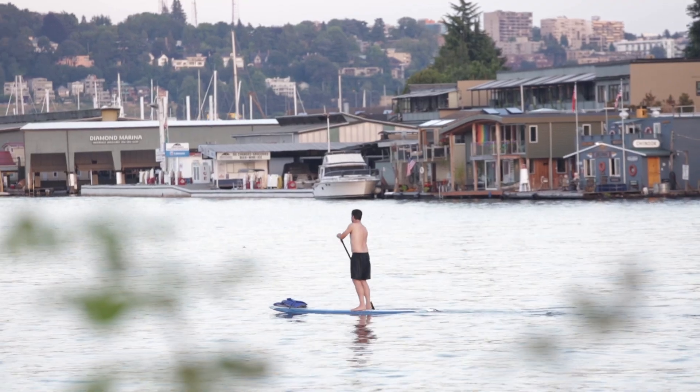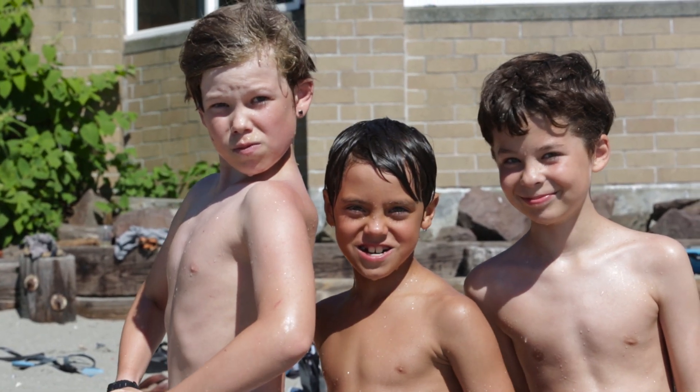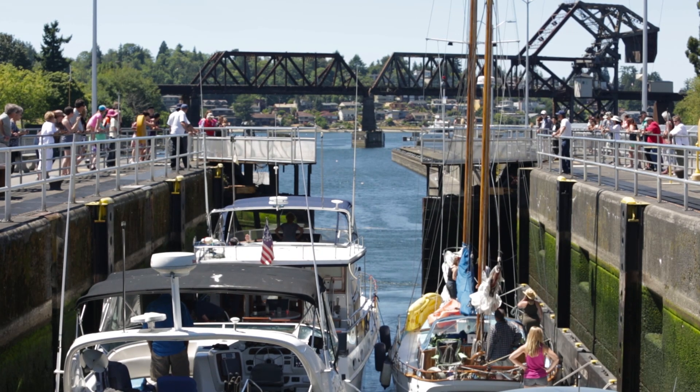The waterfront, the Ship Canal, the Cut — it's all really important to all of these neighborhoods, whether it's bringing your kids down to the beach to play, paddle boarding, kayaking, or taking your boat out through the Ballard Locks. There's something that we all enjoy doing down here on the waterfront.